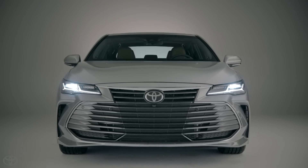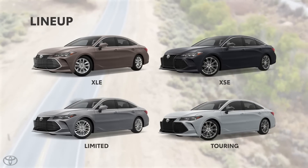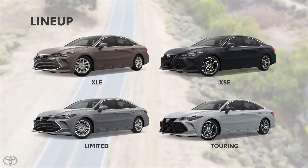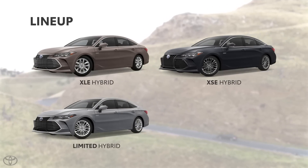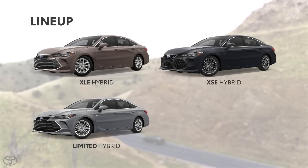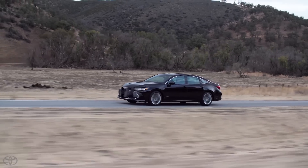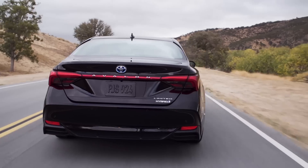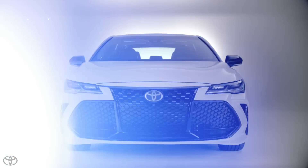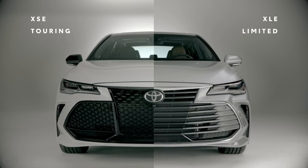The new Avalon also brings some serious style. For 2019, Avalon is offered in four distinct trims, three of which can also be outfitted with an efficient hybrid powertrain in place of the standard gasoline engine — a powerful 3.5-liter V6. These four trims can be divided into two personalities: the fun and daring XSE and Touring grades, and the refined XLE and Limited grades.